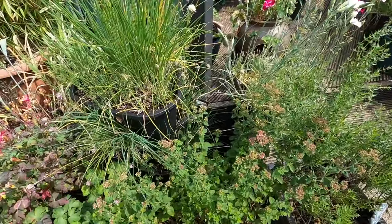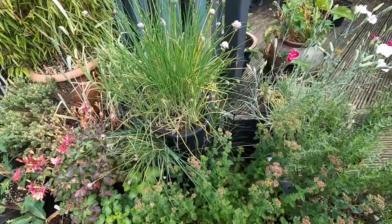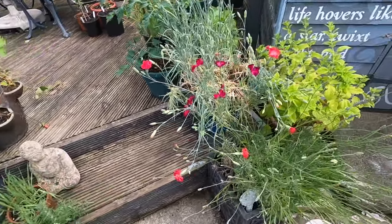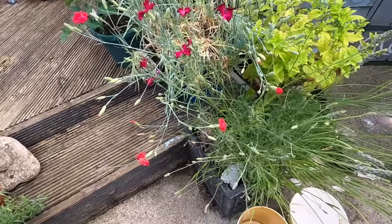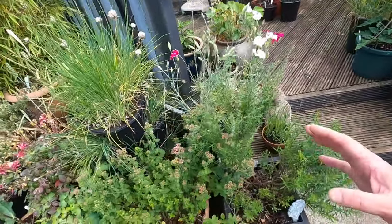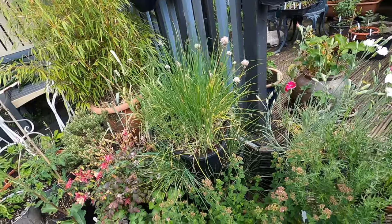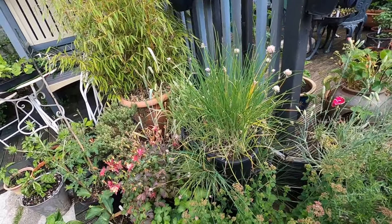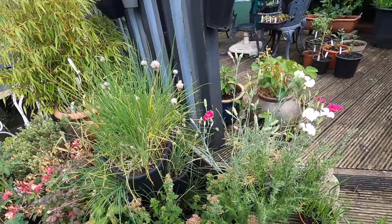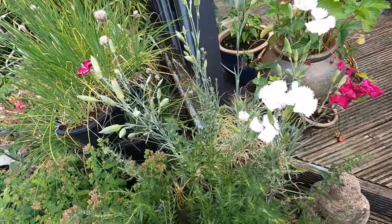There's some mint here which is coming into flower - it's an apple mint, lovely. And some hyssop here, so this is a herby bit. There's some lavender here coming into flower as well. I love the idea of herbs growing with each herb given its own pot, rather than cramming half a dozen different varieties into one pot - keeping that pot for that herb is important.